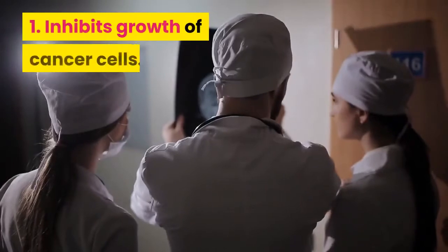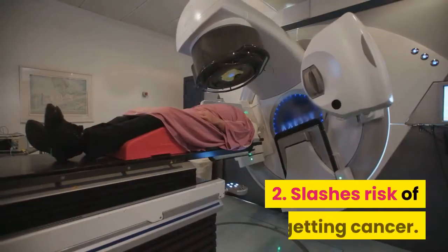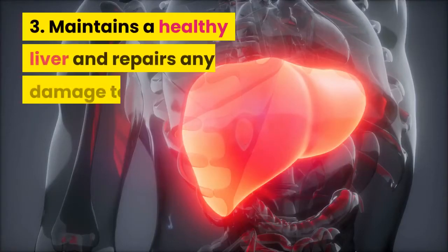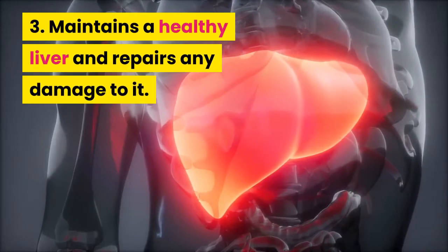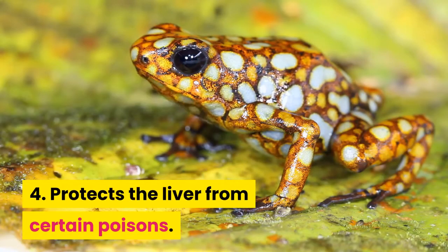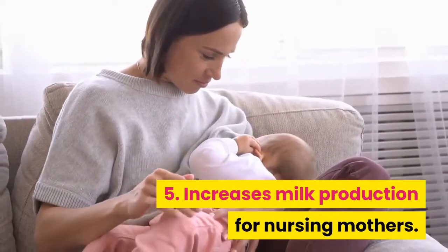These are the first six benefits of xylemirin from milk thistle: 1. Inhibits growth of cancer cells. 2. Slashes risk of getting cancer. 3. Maintains a healthy liver and repairs any damage to it. 4. Protects the liver from certain poisons. 5. Increases milk production for nursing mothers. 6. Fights and kills bacteria.